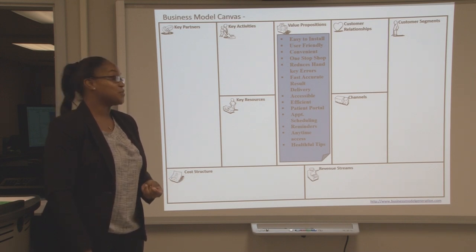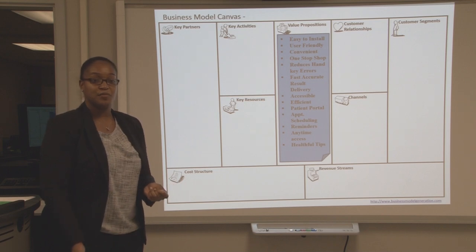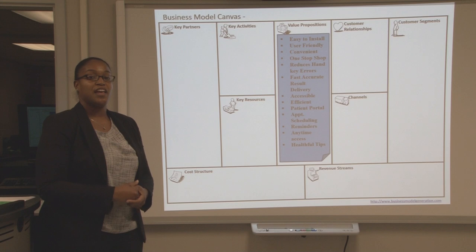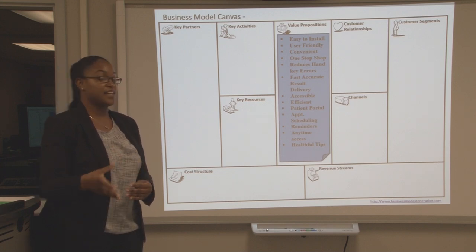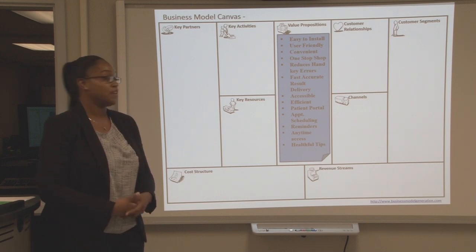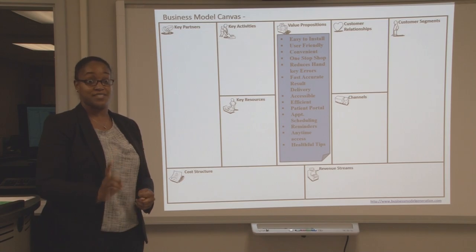The laboratory is also able to use it. After the doctor orders a test, it goes straight to the laboratory so they'll be able to receive that test order and run tests on the blood because they'll have the test orders right there in front of them. That's why it's a one-stop shop — it's a three-part, one-database system.